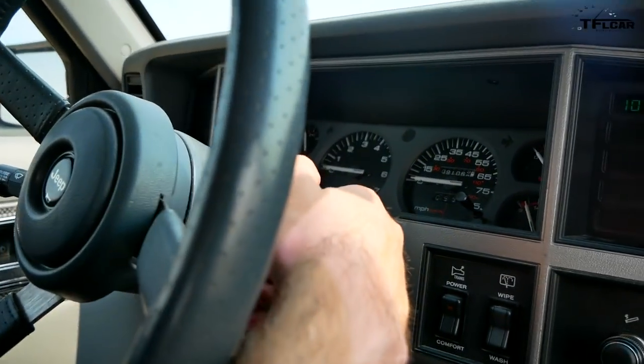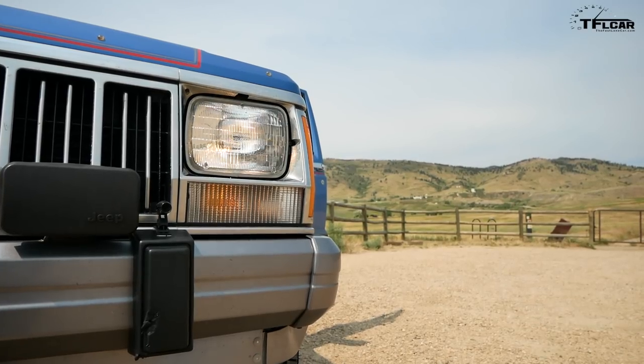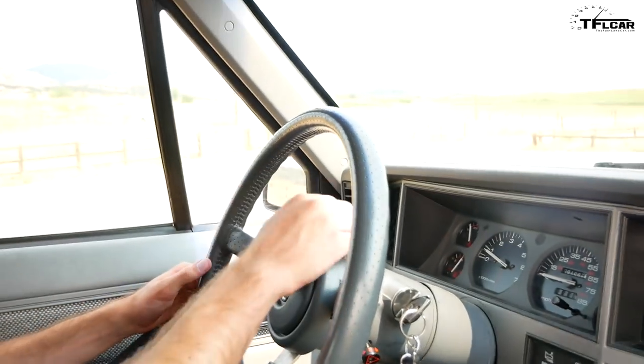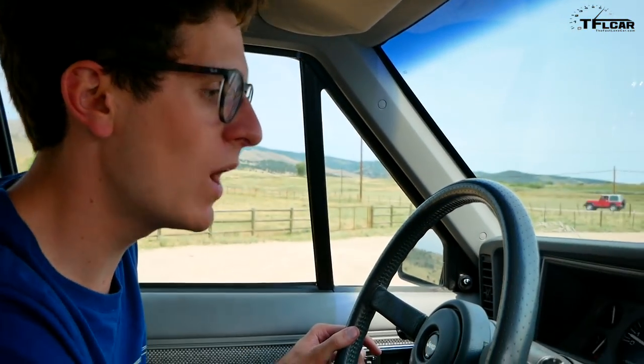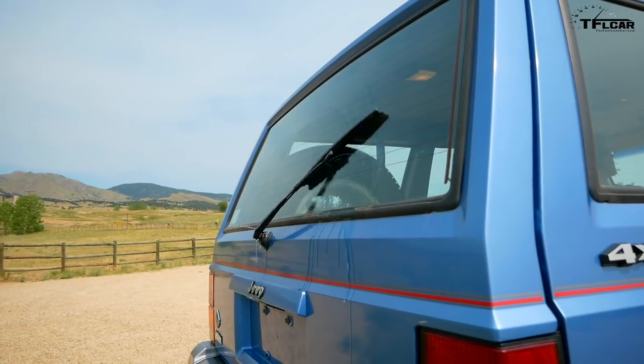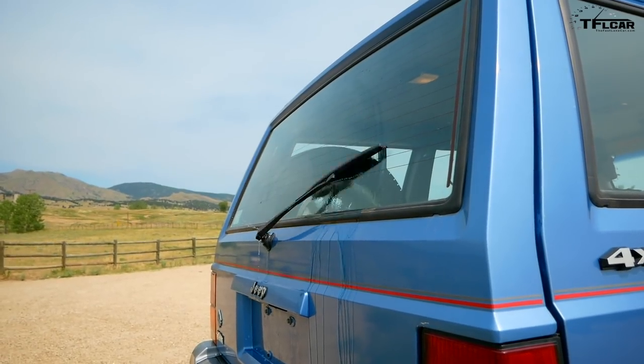Let's see what still works in this '91 Cherokee. The interior is super clean — we only have 91,066 miles. Starter works, buzzer works, engine fires up. Power steering — yes. Horn is a go. We have front wipers and a rear wiper/washer. It squirts straight out the back — perfect for tailgaters.